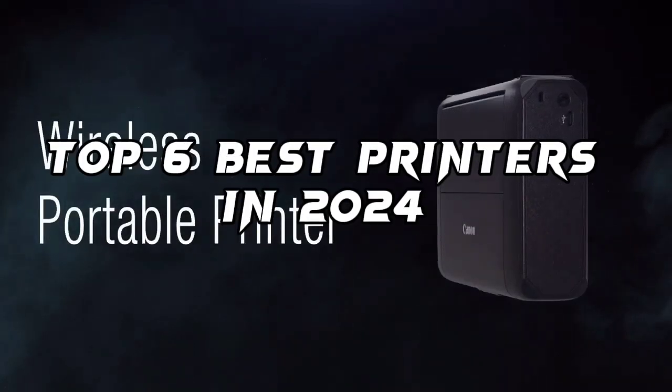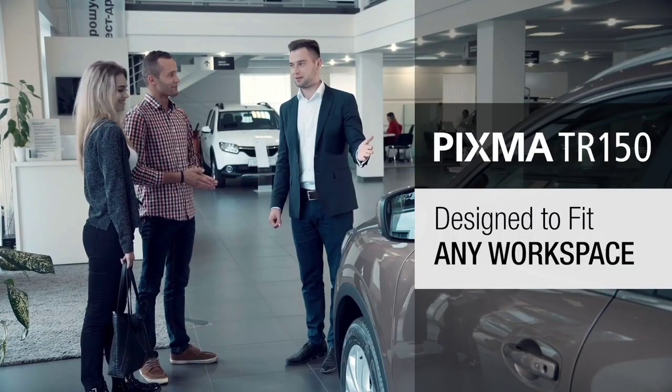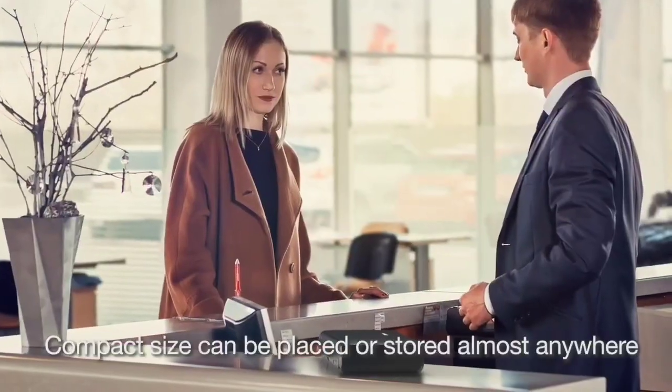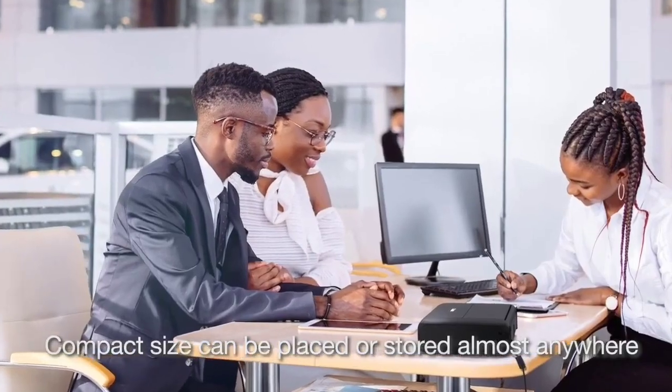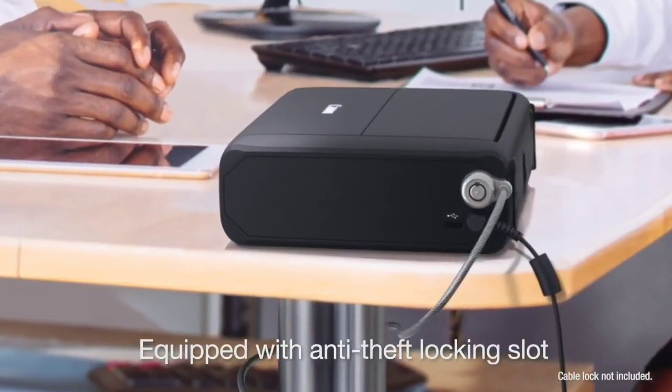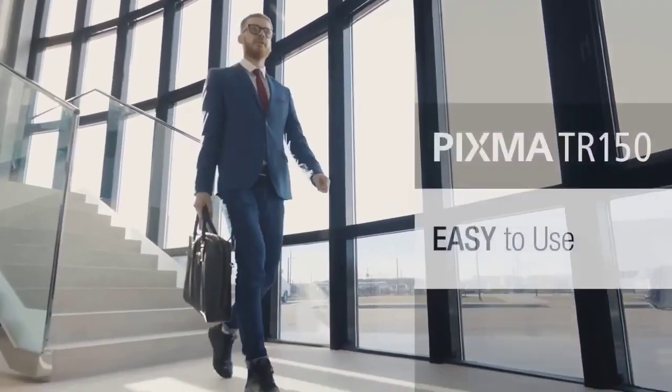Top 6 Best Printers in 2024. Today in this video we are going to help you to find out the best printers in the market. I made this list based on my personal opinion and I tried to list them based on their quality, durability, customer review and more.